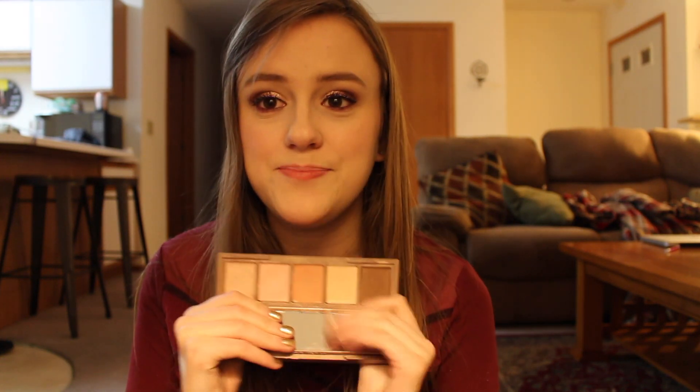Urban Decay Naked Skin Shapeshifter — I love this. I watched Noelle 83's review on this and she was like, 'get this, this is actually really good, it's not a gimmick.' It has all these creams and powders, and she said it was a really good deal. I agree — this is really nice.